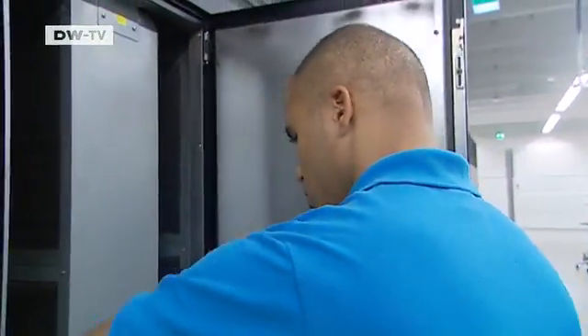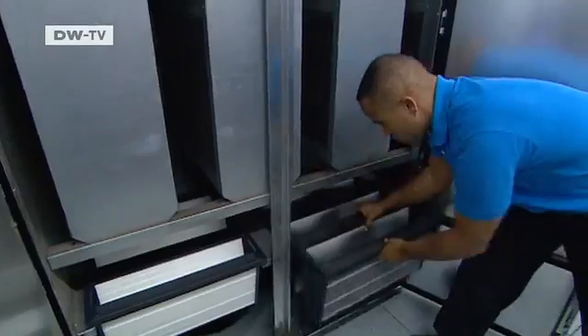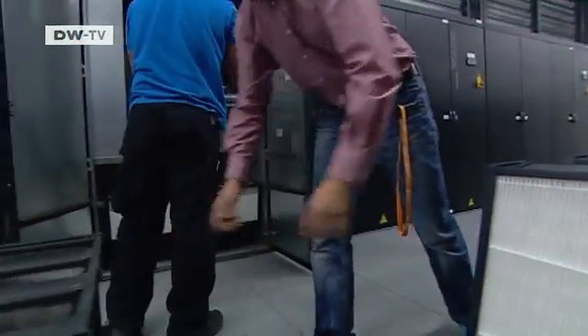Brooks is in a hurry. New mainframes are being delivered. The Berlin air has dirtied the filters, and they have to be replaced. Now he can show us how the cooling system works.